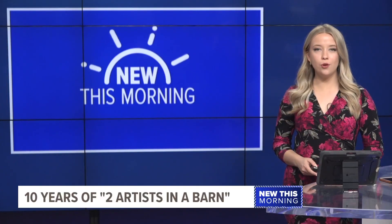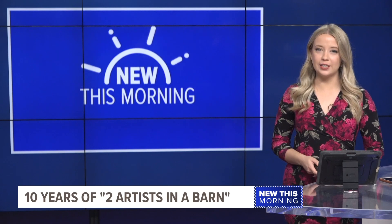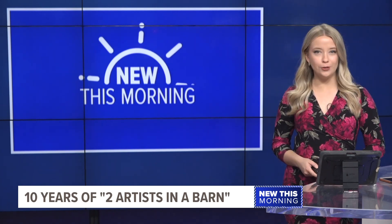All right, thanks Blake. New this morning, two local artists are celebrating 10 years of their unconventional gallery. I stopped by to see how we can all add a little more color to our fall road trips.